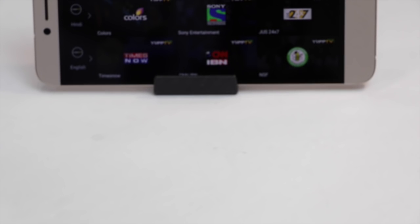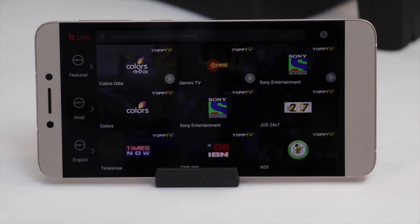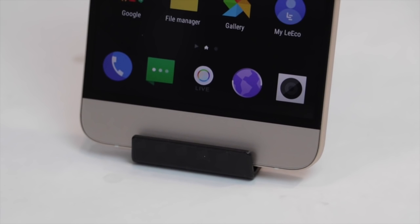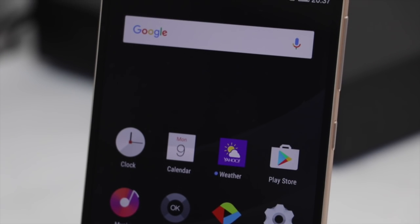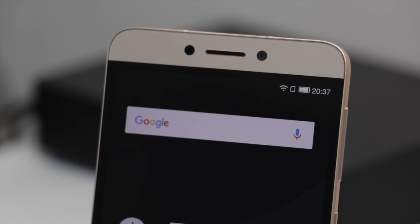You get these entertainment services which work seamlessly and are a great value if you are looking for not only a good-looking smartphone — this is a metal construction smartphone which comes with a fingerprint scanner, great build quality, great performance, 3 gigs of RAM, and on top of that a gamut of services. So it's a great deal. In our opinion, you can go ahead for this phone if your budget is around 10,000 rupees.